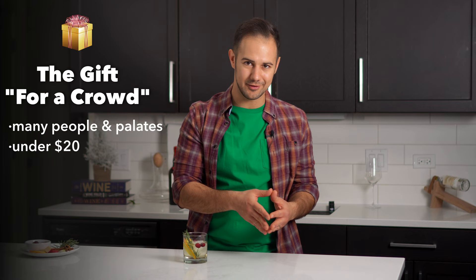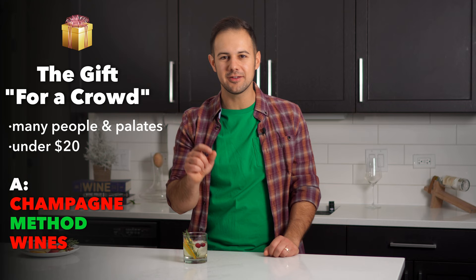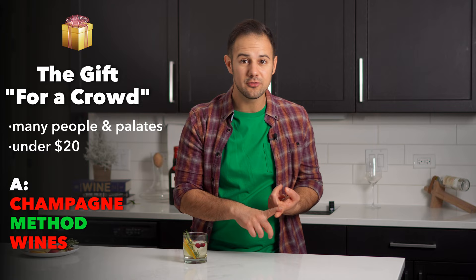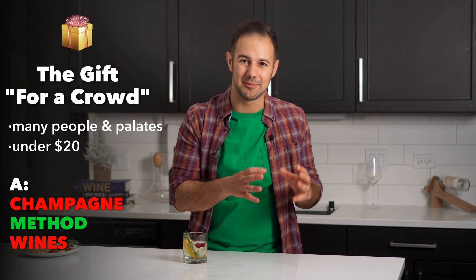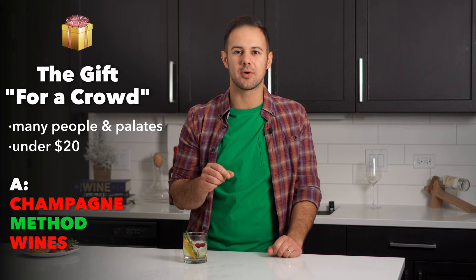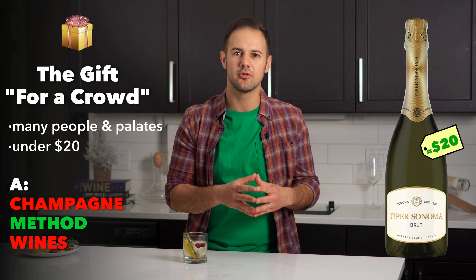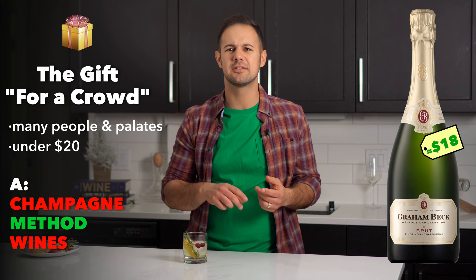Our first gift is for your office colleagues or employees — situations where you need to get many gifts for many different people and palates for under $20 a pop. For a simple crowd-pleasing wine that won't offend anyone, I like Champagne-method sparkling wines. Everyone will find an excuse to open a sparkling wine over the holidays. Great options around $20 include Piper Sonoma Brut from Sonoma County, Gruet Brut from New Mexico, Graham Beck Brut Cap Classique from South Africa, or any Crémant from Loire, Burgundy, or Alsace.